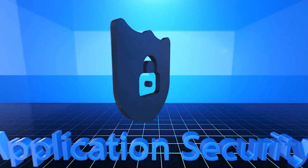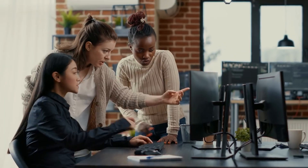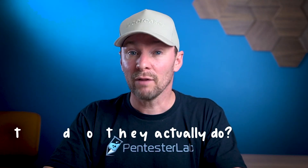Hi everyone, welcome back to AppSec School. It's me Louis. We have talked about a lot of application security in this channel, but today we are focusing on the people behind the scene — the application security engineers, or AppSec engineers for short. What do they actually do? Let's dive in and find out.